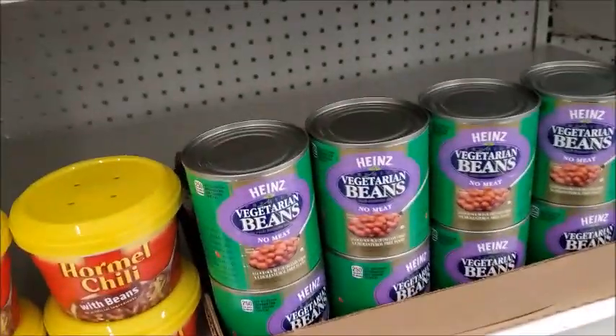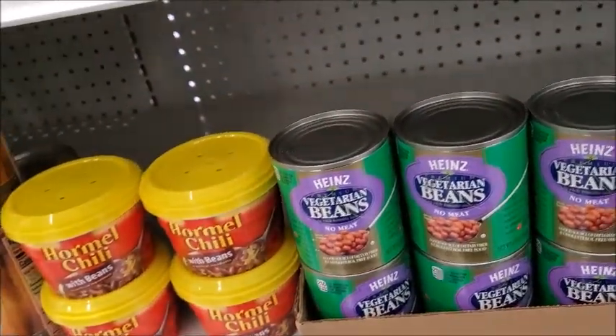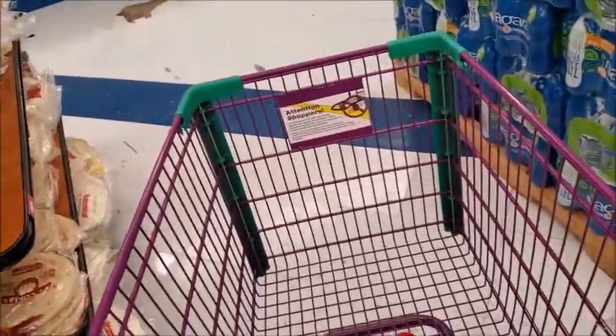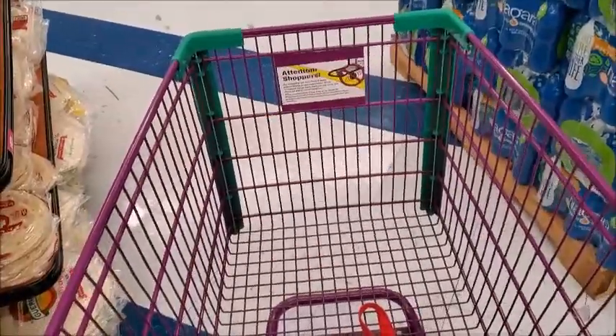I think I'll get some pork and beans. And here's some vegetarian beans — it's a small can. I'm gonna see if they have any of that coconut milk. I don't see any coconut milk. I guess that's all I'm gonna get; I'm gonna go pay for my stuff.